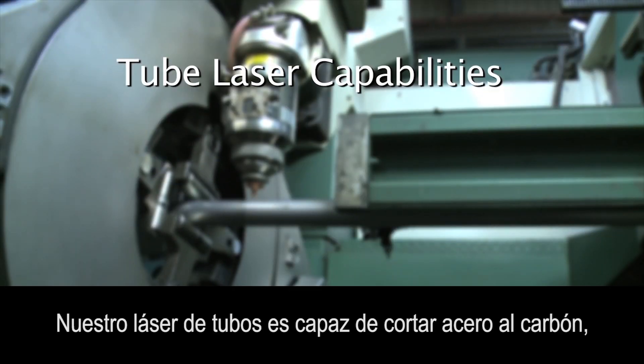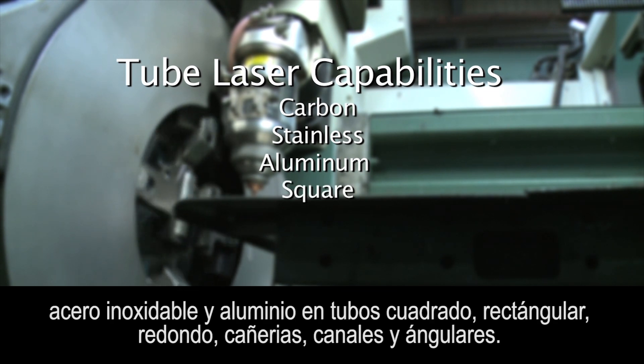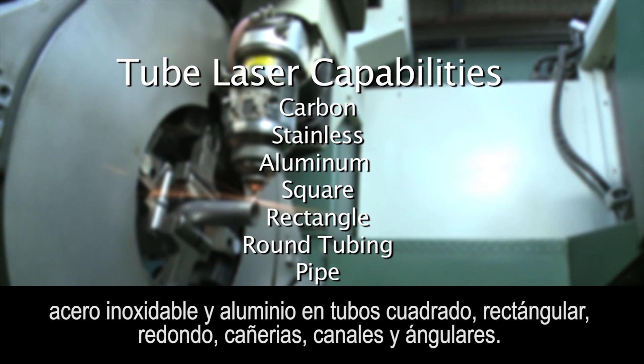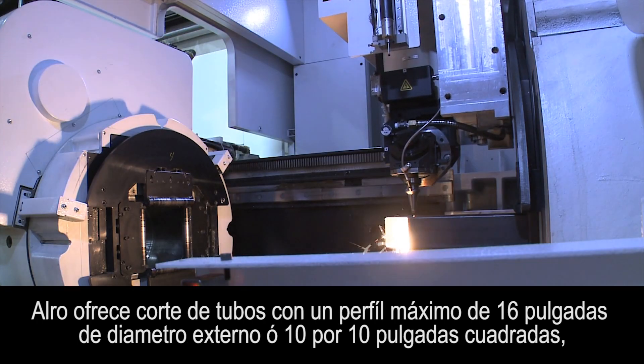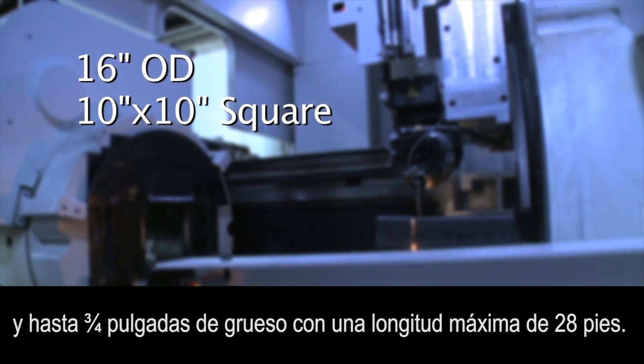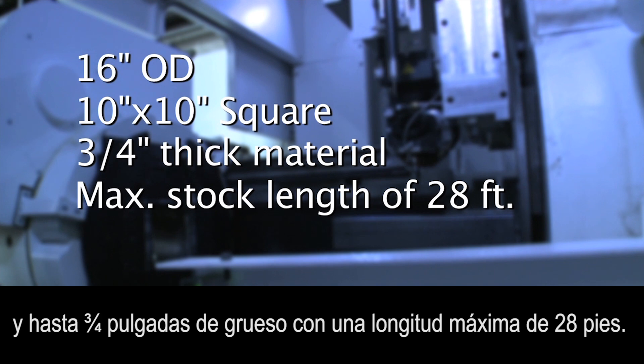Our tube laser is capable of cutting carbon, stainless, and aluminum from square, rectangle, round tubing, pipe, channel, and angle. Auro offers a maximum tube profile of 16 inch OD or 10 by 10 inch square and up to three quarter inch thick material with a maximum stock length of 28 feet.